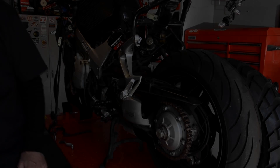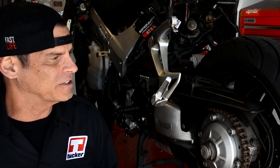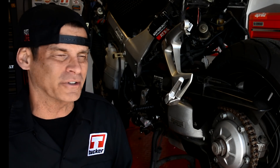Let's get building. I am really excited about this part of the build because we're gonna take this whole back end of the bike and make it look way better and function way better. There's a lot involved so let's check it out.